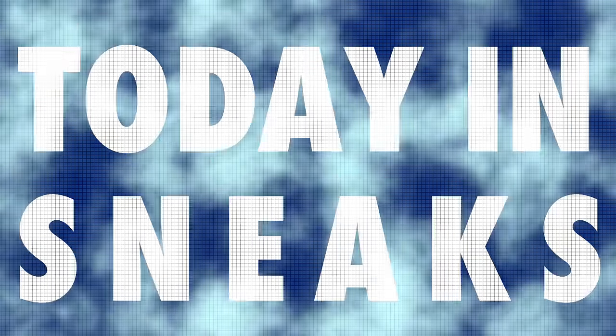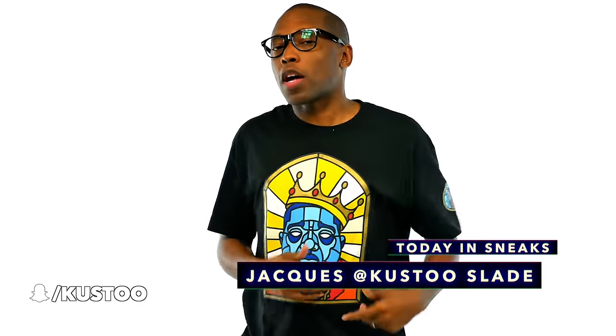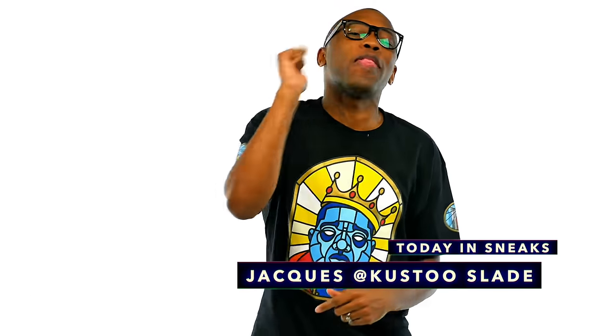Some detailed shots, some birthday shots, some money shots. We got a good one today. What up folks, I'm Jacques Slade. Welcome to Today in Sneaks. Hope all is well on that side of the camera.